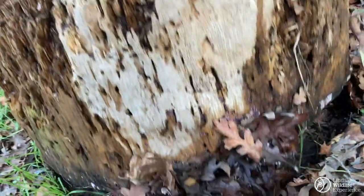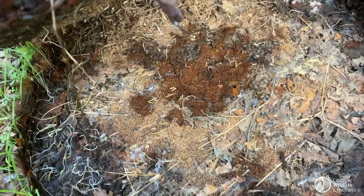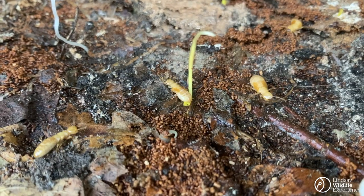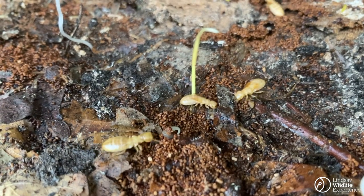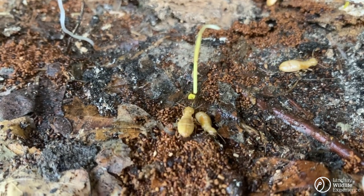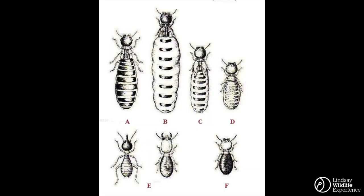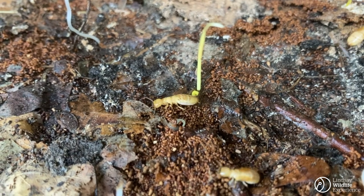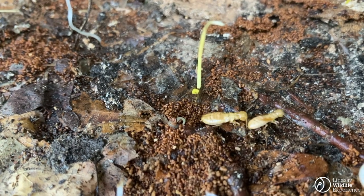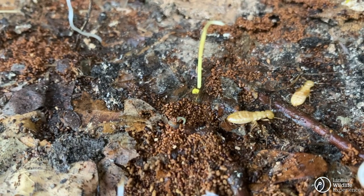Those holes might be a clue to what we'll find next: termites. You may be wondering why these termites don't have wings. That's because not all termites have wings. These are worker termites. Their job is to collect food for the colony and to help build and maintain the nest. A lot of their time is spent in the ground, so wings aren't very necessary.